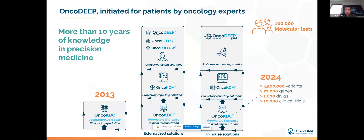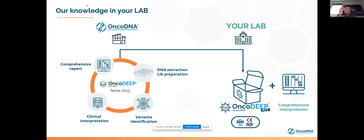We have more than 10 years of knowledge and expertise in precision medicine. We developed our own bio-IT pipeline and biological and clinical interpretation of variants. Our database includes more than 4 million variants documented, and we follow more than 1,600 drugs and 10,000 clinical trials. This slide summarizes what is inside the OncoDeep kit — 10 years of knowledge put into a box that every lab can use to sequence their patients and generate a full report dedicated to the oncologist, helping find the right treatment for each patient.